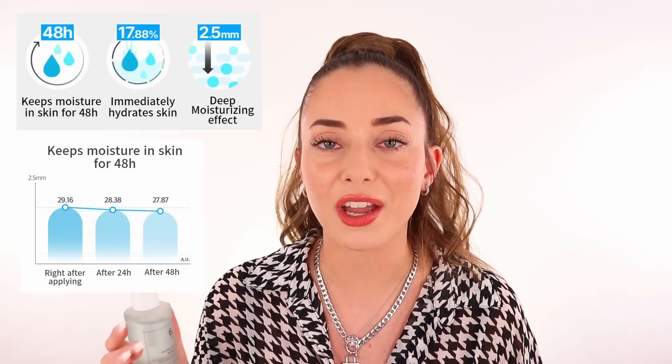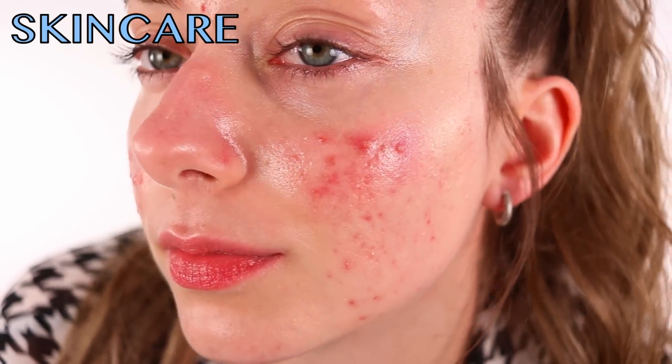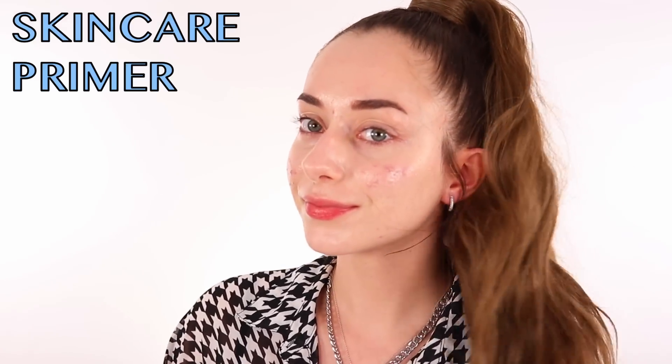Hi guys, welcome back to the channel! Today we're going to be going into skincare products that I wanted to try for a long time. Diving into Korean skincare products for the first time is absolutely amazing because I've heard so many great things about these products. The reason why I'm trying these out is because I have dry skin and I want to have a dewy skin and still be able to wear makeup, but a very minimal amount of makeup to look absolutely flawless.